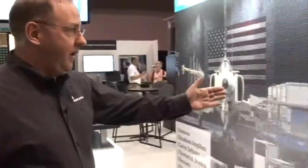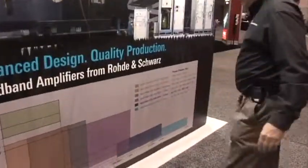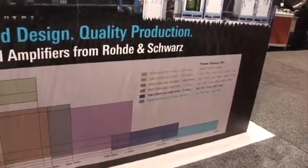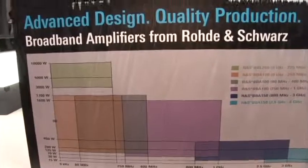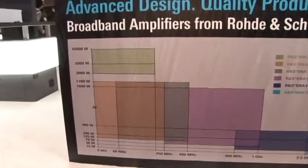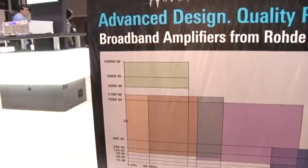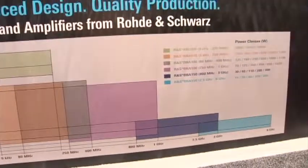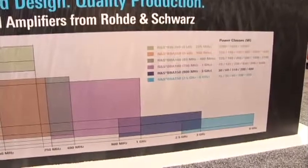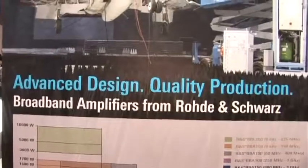If you take a look over here at this demonstration wall, this is an example of some of the projects that we can do. We do full turnkey solutions. The chart here on the bottom of this wall gives a good description of the various amplifiers, power classes, and frequency ranges that we offer.